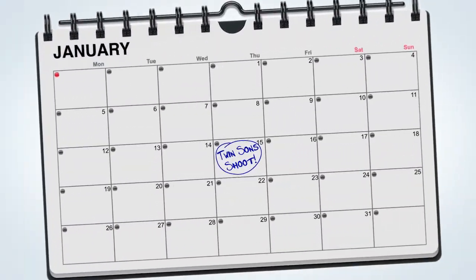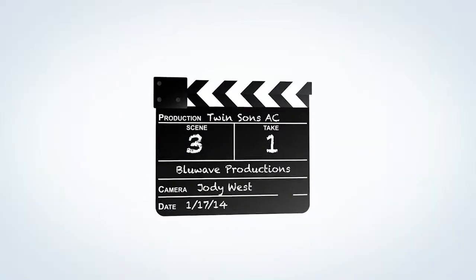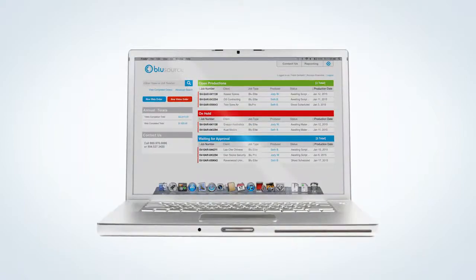During the consultation and script development, we will discuss the best possible times to shoot. Once the footage has been captured and we have all the materials we need, the editing process begins.